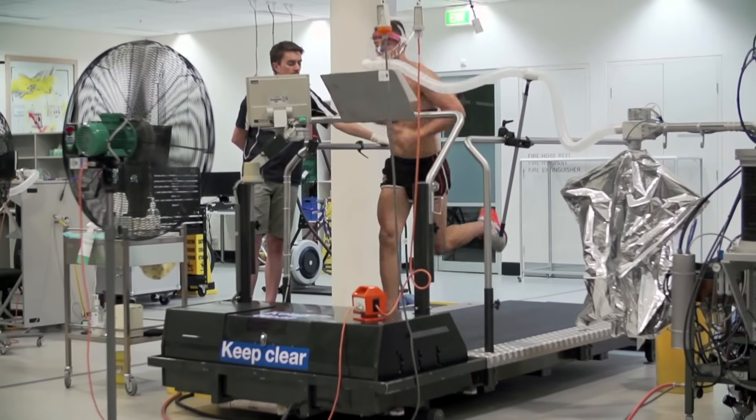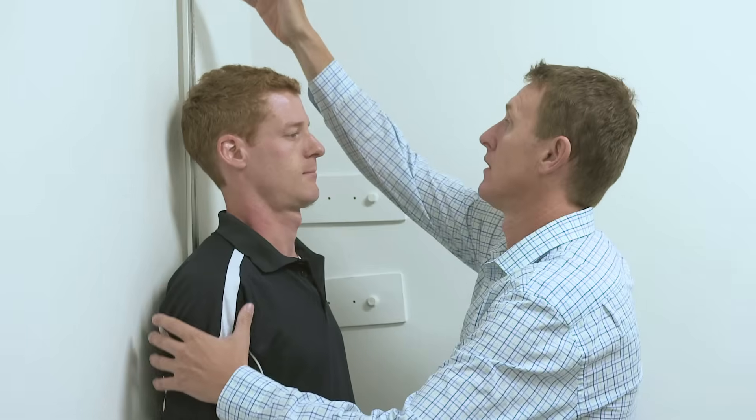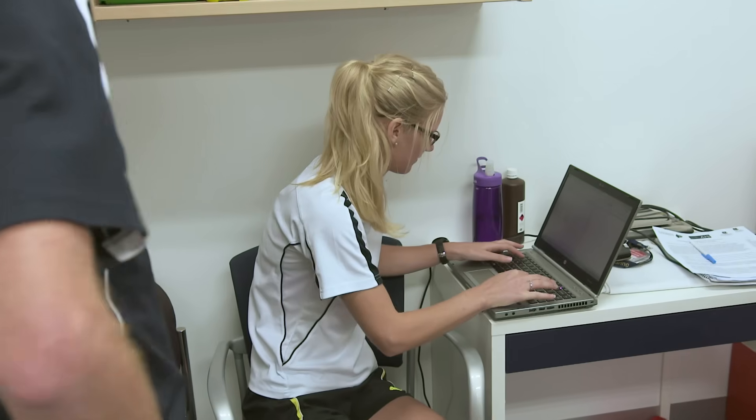Biomechanics is essentially the study of human movement — how a human moves, the engineering of the body — and it's based around how we can make athletes better performers or also reduce the injuries they get.